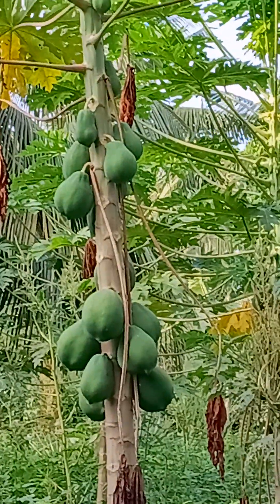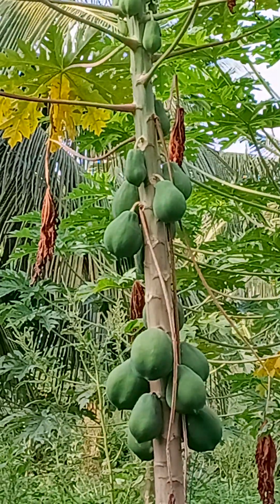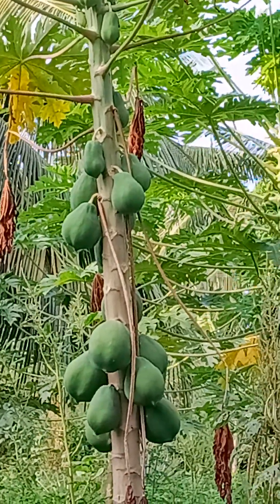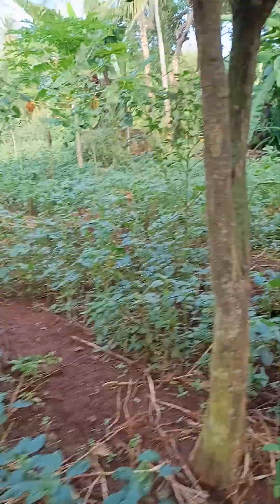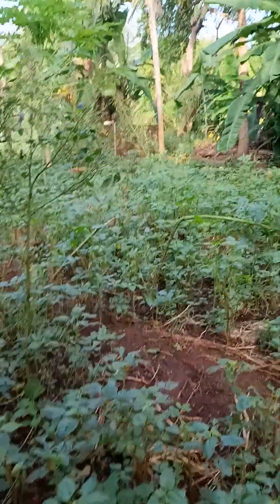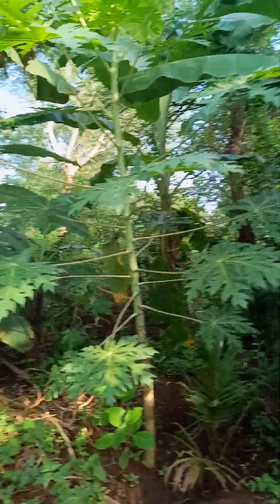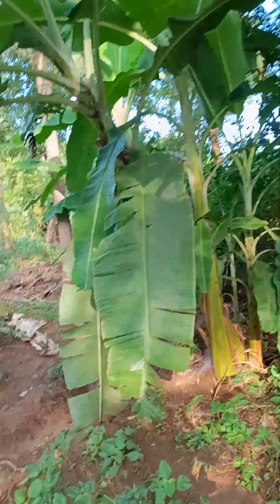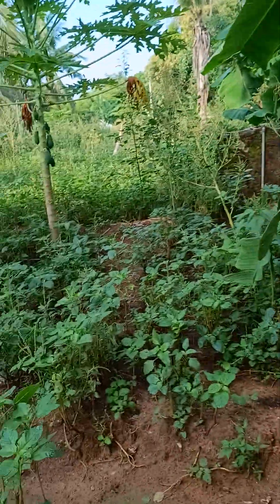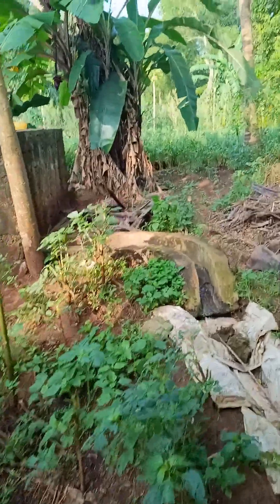He told me I can come this way, this direction. They have bananas on the sides — I think it also acts as a fence. They still have spinach, and I really like the water system they have here.